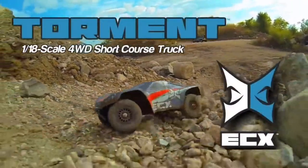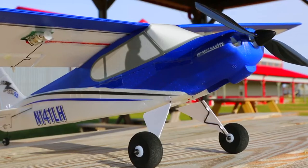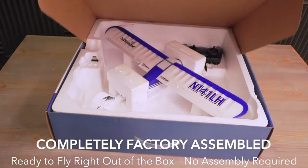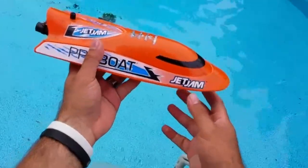Check out the ECX Torment for RC four-wheel drive and fun. Learn to fly with the SportCub S2 Ultra Micro Trainer, perfect for just starting out. For fun in the water, it's the Ready-to-Run Jet Jam Pool Racer.